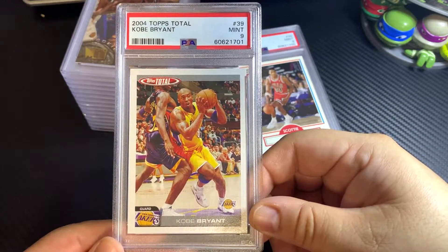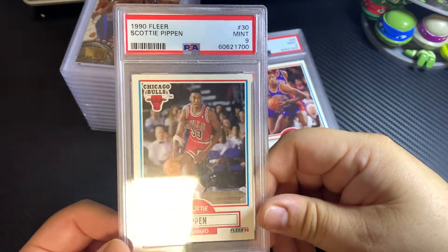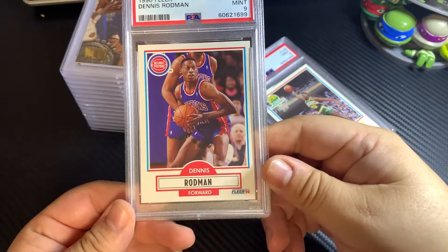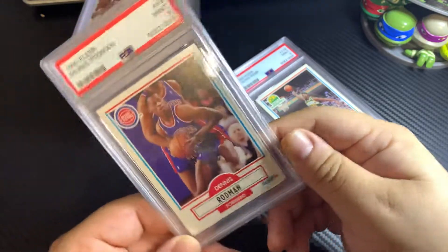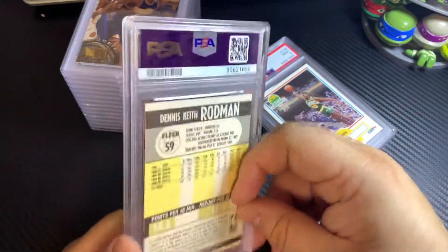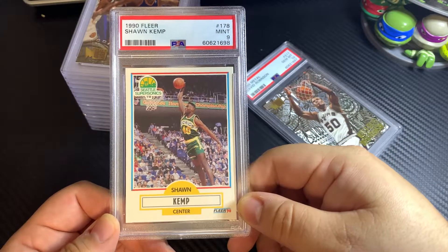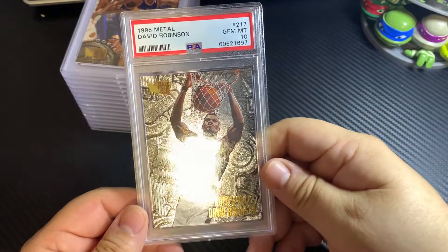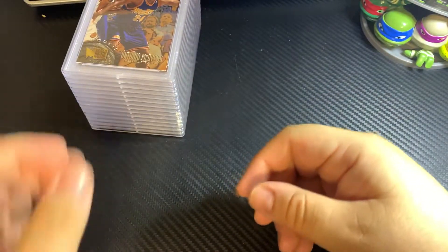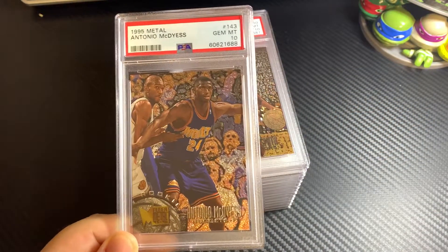Kobe Bryant Tops Total got a 9. 1990 Fleer Scotty Pippen got a 9. Dennis Rodman again got a 9 — now that I'm looking at it, it's a little off-center left and right. Shawn Kemp got a 9. David Robinson Nuts and Bolts got a 10 on this one.